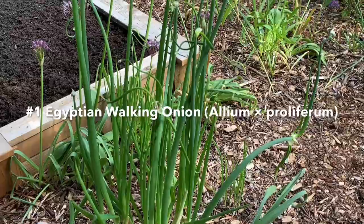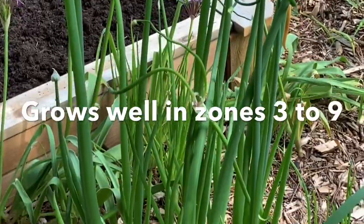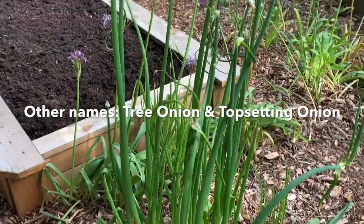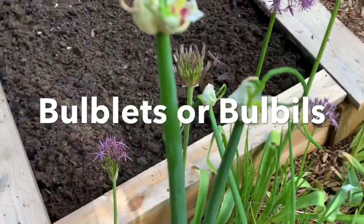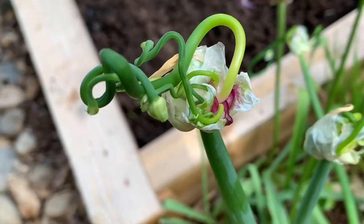The first one is the Egyptian walking onions. These are about 36 inches tall and they multiply, so you can divide them and propagate them that way. They also grow these flower stalks every year with clusters of bulblets or bulbils, and they self-seed. You can also eat these bulbils or bulblets.